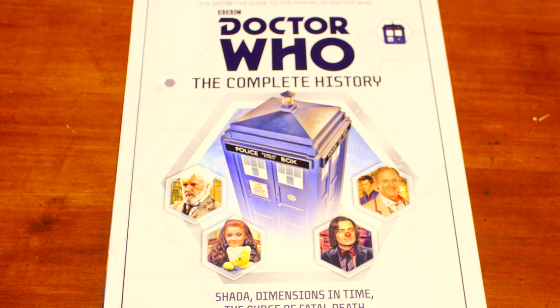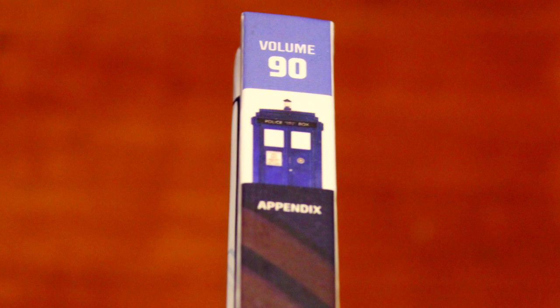This is Doctor Who: The Complete History. It covers Shada, Dimensions in Time, The Curse of Fatal Death, and Time Crash — four incredible, somewhat obscure Doctor Who stories. This is volume 90, so I guess I need the other 89 or however many there are now. But these books are amazing — full of incredible information and pictures.